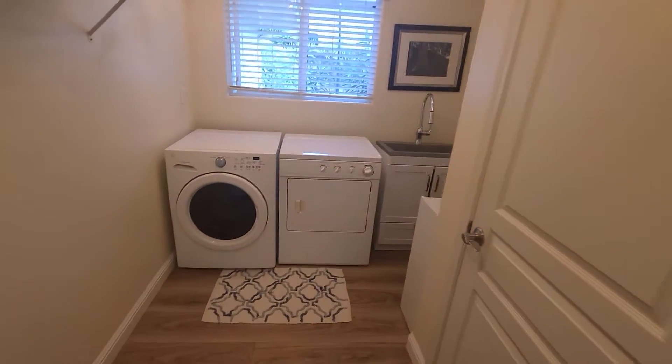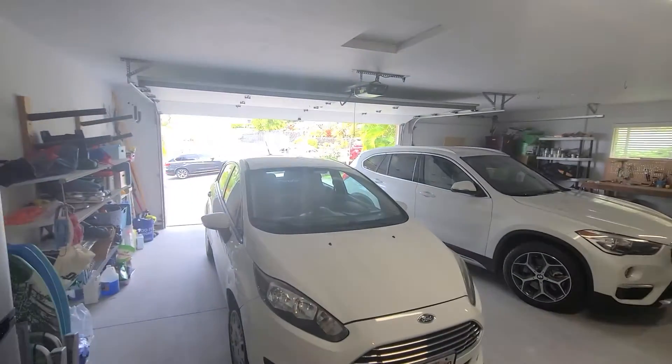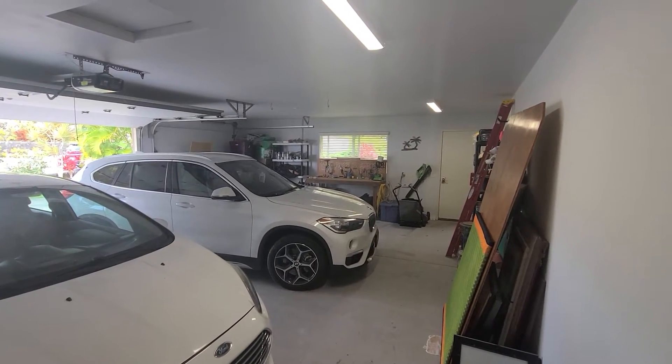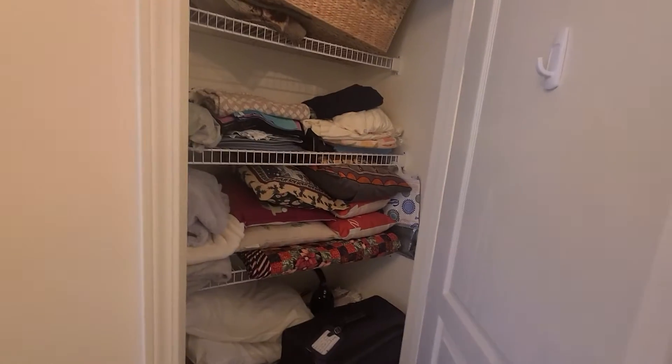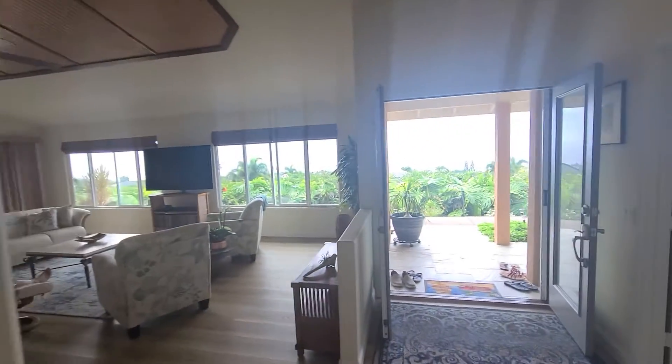Laundry room — very nice size. Oversized two-car garage, almost a three-car garage. This is the back two bedrooms — looks like somebody may be using the restroom here.